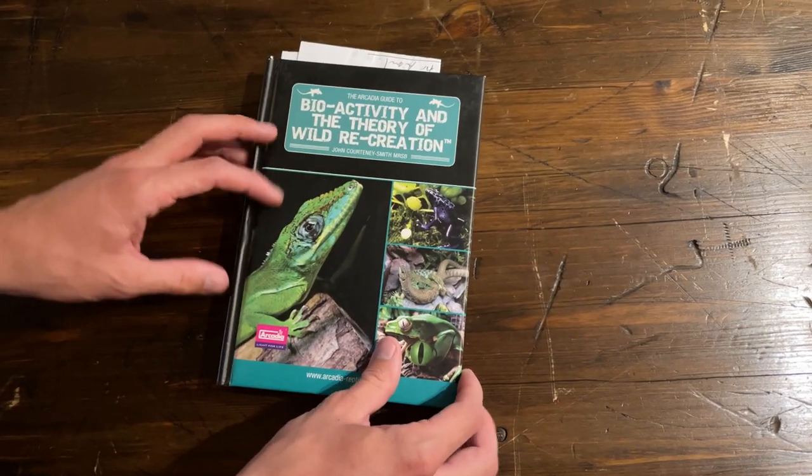Bioactivity is not new — the forefathers of the hobby were keeping reptiles and predominantly amphibians in bioactive systems over a hundred years ago, simply by digging up the soil and plants where they found an animal and putting it in a tank. The purest definition means recreating a microcosm — a microhabitat from which a species lives.